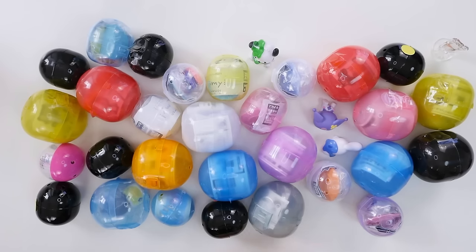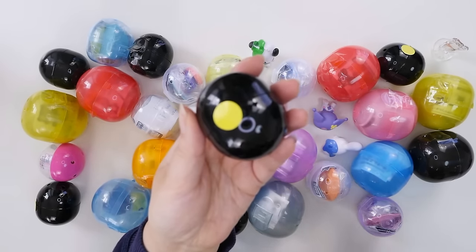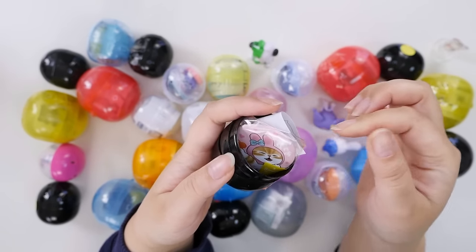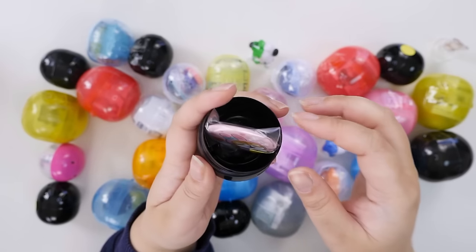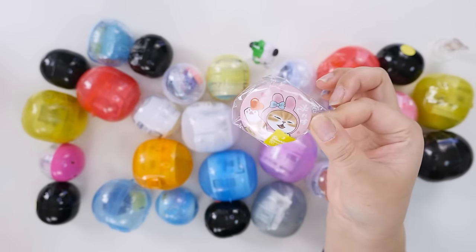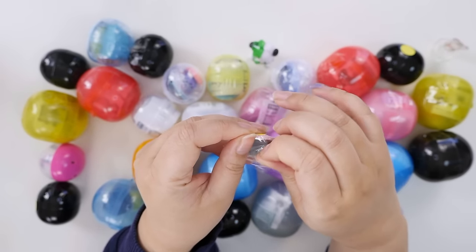Let's open another Mofusan one. I swear there are some can badges in here. So I went when they did the Sanrio collab when they first released it — I went a few days after and everything was sold out. These were the only things I could get. I think I got some stickers and then I did the gacha, but literally everything was sold out. It was so popular.